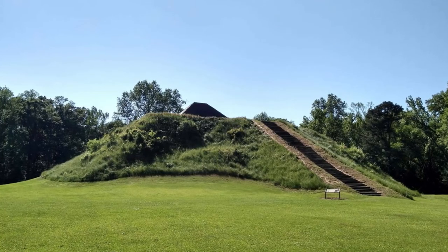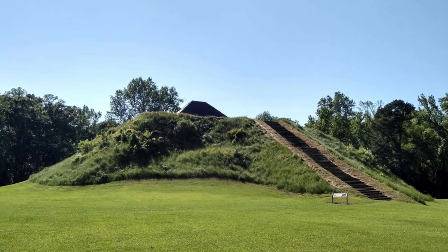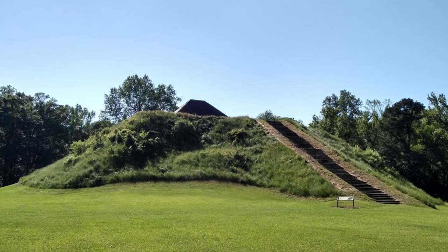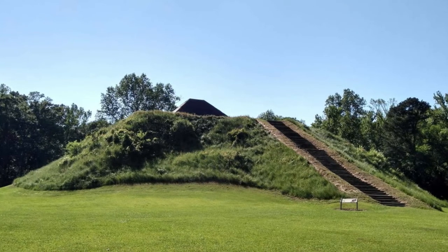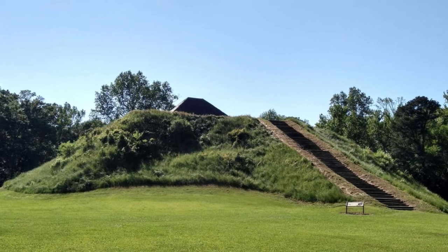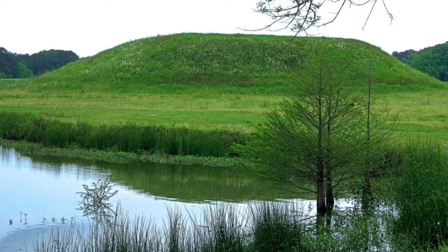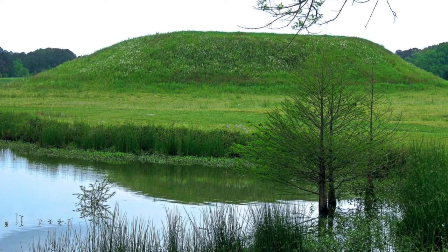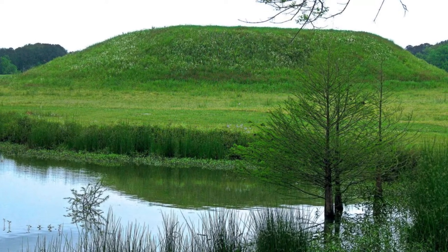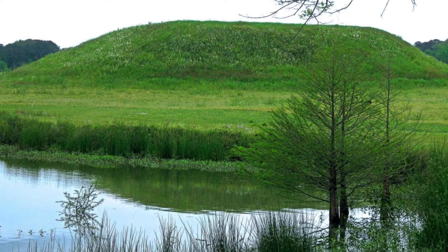Moundville Archaeological Park, Alabama. National Geographic once described Moundville as the Big Apple of the 14th century. The 29 flat-topped earthen mounds, crafted by native Mississippians around 800 years ago, may not quite measure up to the skyscrapers of modern New York, but they speak of a sophisticated and advanced civilization. The archaeological park on the Black Warrior River near Tuscaloosa preserves 326 acres of the grounds, with a nature trail and paths that weave around the mounds, which were once topped with nobles' homes and ceremonial structures.